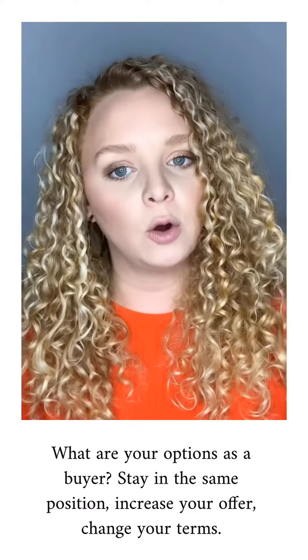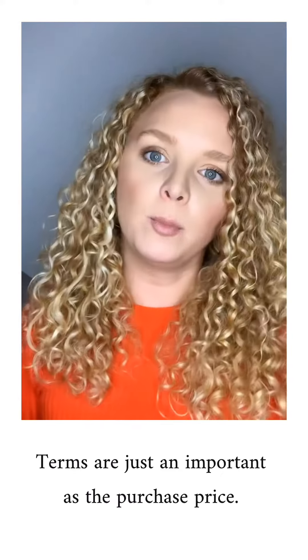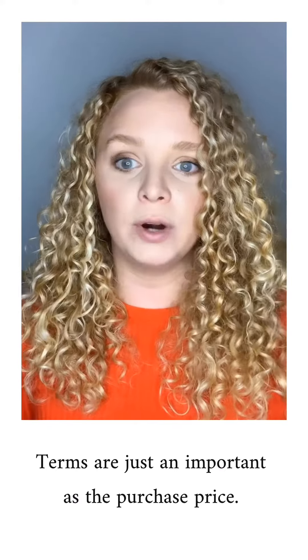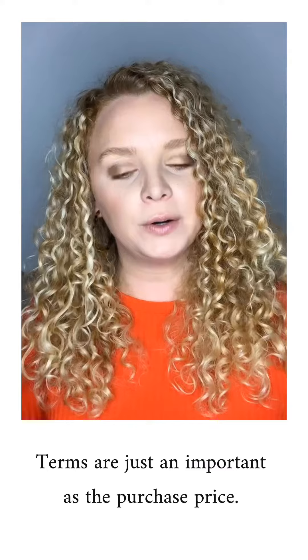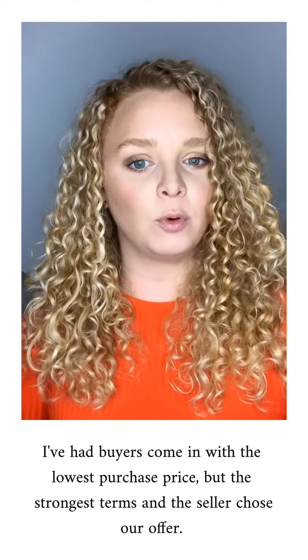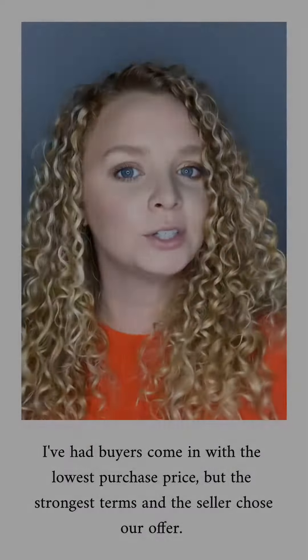You also can choose to change around some of your terms. Terms are things like: how quickly can you close? Do you have a mortgage contingency? When can you inspect? Is your attorney ready and waiting to receive contracts? These are all things that are very important to a seller. And let me tell you, I have won a highest and best before with great terms and the lowest offer.